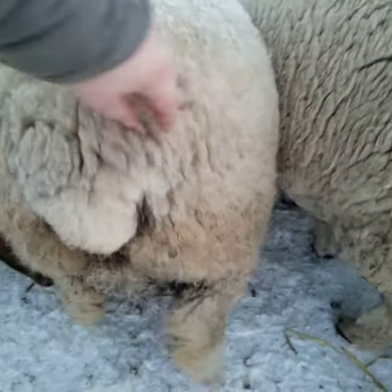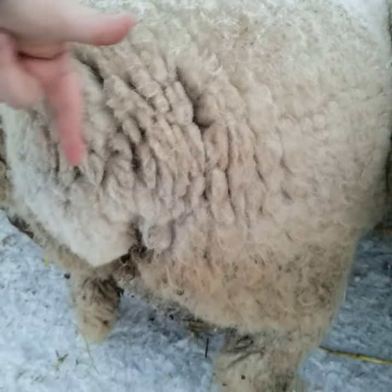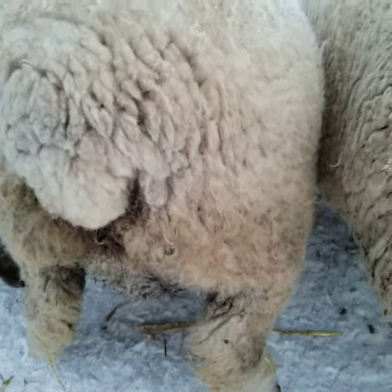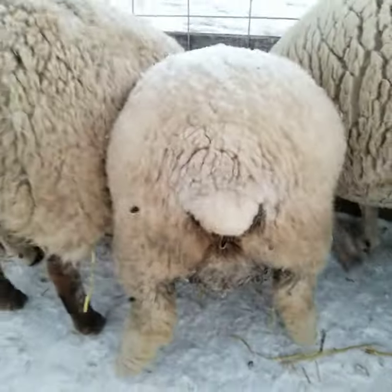If they have a little bit less wool — even if they do have quite a bit of wool — you can still see they'll start to drop down through the tail head. That's where the ligaments are loosening out for them to lamb. And when you look at the udder and start feeling it, it'll be very firm, and the teats will be starting to point downwards.